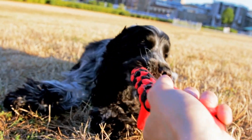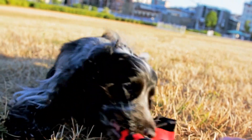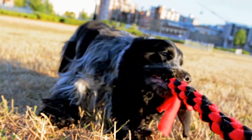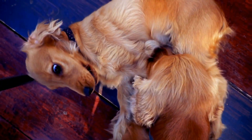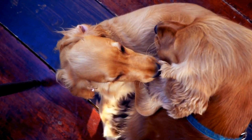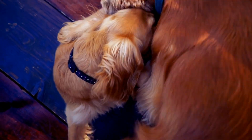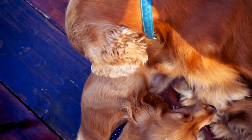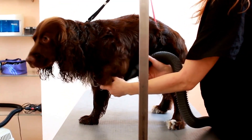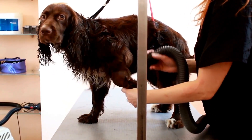In conclusion, while English Springer Spaniels are known for shedding, there are several measures you can take to manage and minimize it. Regular brushing, proper bathing, a healthy diet, adequate hydration, regular grooming, a clean living environment, and regular vet check-ups are key to controlling shedding effectively. By following these tips, you can keep your English Springer Spaniel's coat healthy and reduce the amount of loose fur in your home.